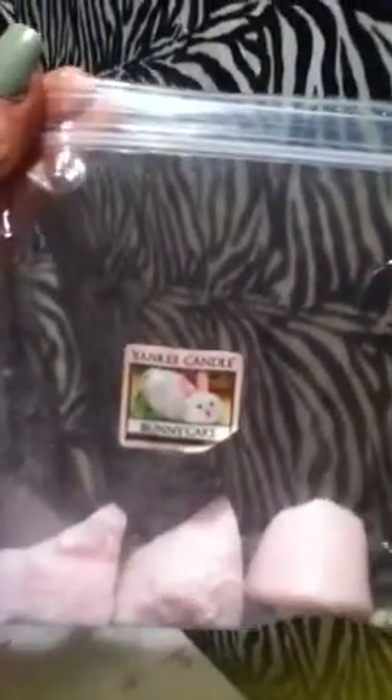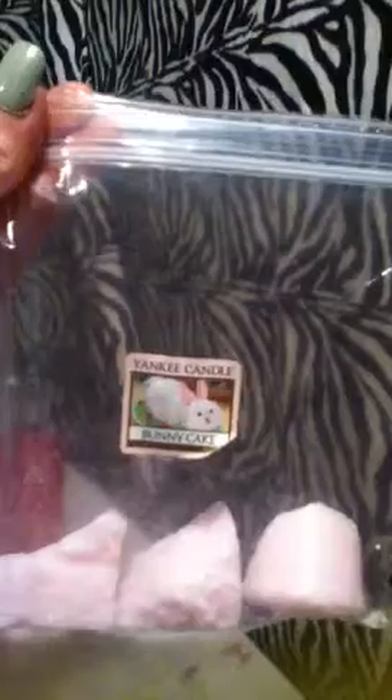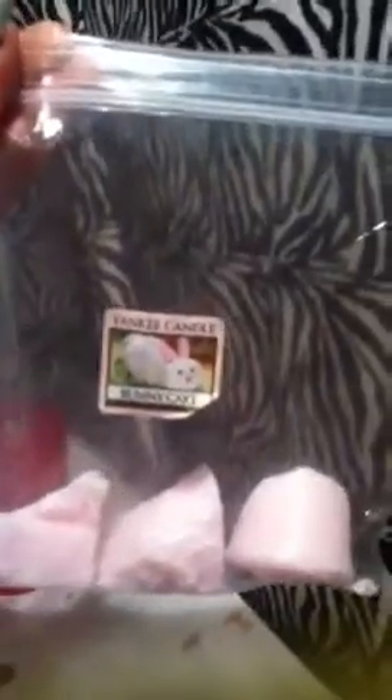I definitely recommend this — it smells just like the whole bunny cake. It's one of my favorite Yankee Candle scents, along with Campfire Treat and Summer Scoop; those are my three faves. Thank you very much for watching. Please post a review on the candle because I want to know if you get that throw and if it's worth the 30 bucks.